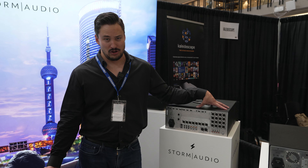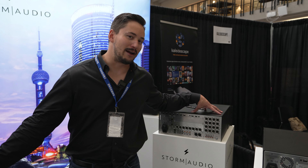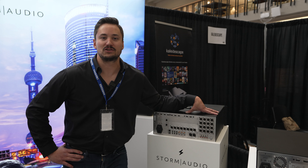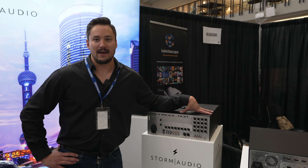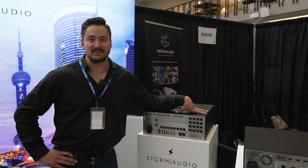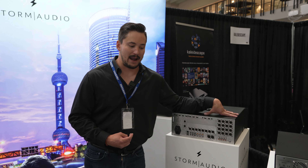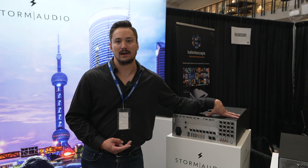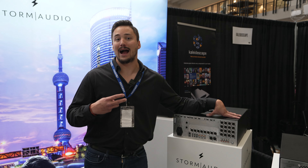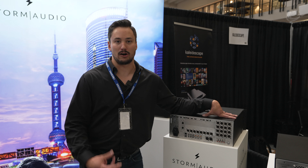The biggest new feature that we can't wait to show in a bigger setting — coming out hopefully at the end of this month — is Dirac Live Active Room Treatment. That'll be exclusive to Storm Audio until Q4 this year. It really encompasses two main technological aspects. The first is that it looks at treating bass decay and reverberation in your space, similar to how active noise-cancelling headphones work. Dirac ART works to remove all the bass decay and reverberation in your room below 150 Hz.